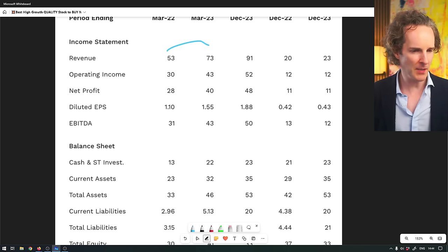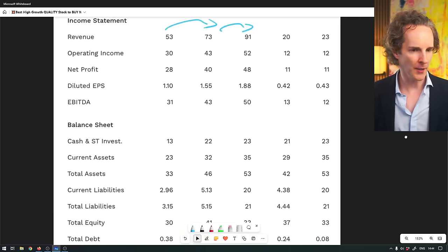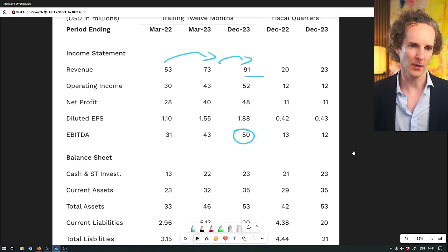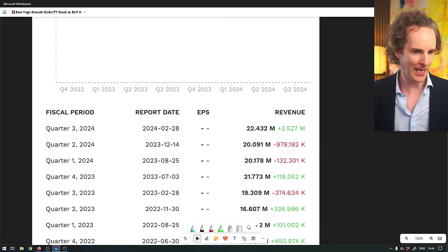Tiny revenue, but look: 50 million to 73 to 91 million - they're definitely doing something right. And they're not just doing that with cash burn. They've paid off all their debt - no more debt. They now have 40 million free cash flow on 50 million EBITDA and 90 million revenue. That's pretty extraordinary. Revenue beat by 10% on the last quarter against expectations.